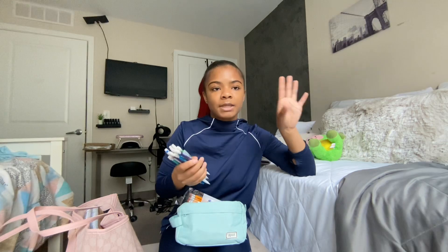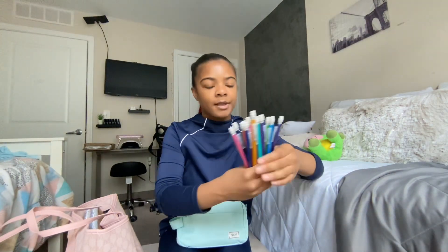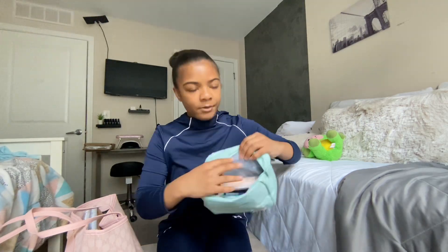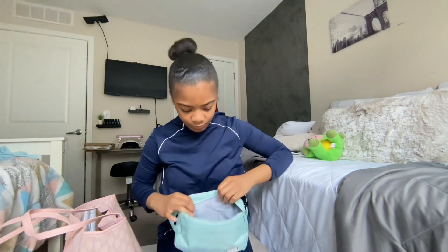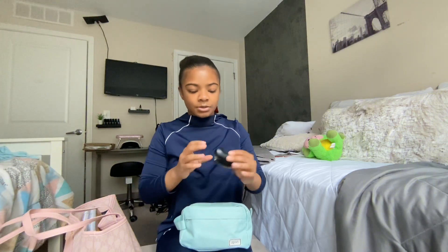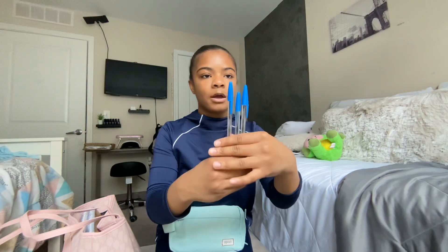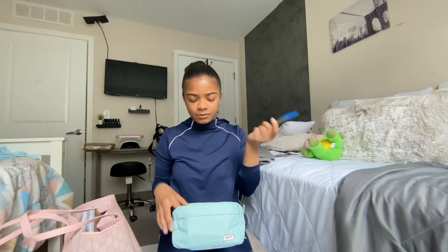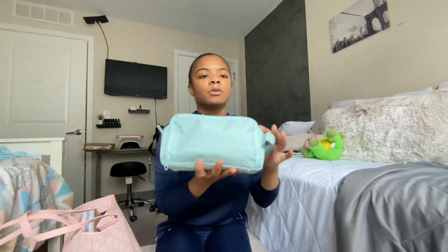I brought two packs of mechanical pencils because I go through these fast — I use them way more than regular pencils. There are also staples on the sides, and I have a mini stapler, which I also had last year. I put three pens in my pencil pouch too. I wanted the red, black, and blue pack but they didn't have them in the store, so I just found some in my closet.